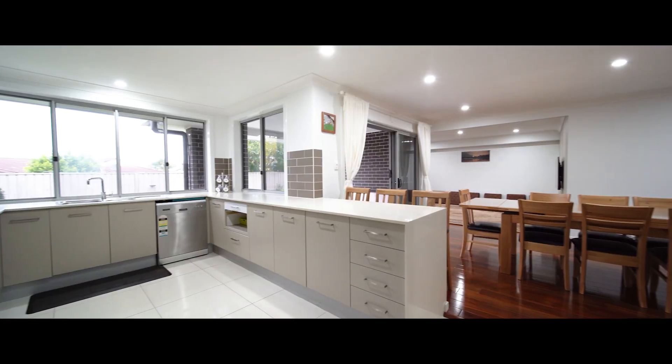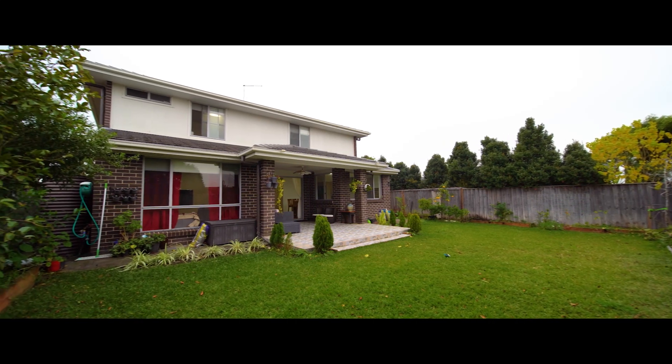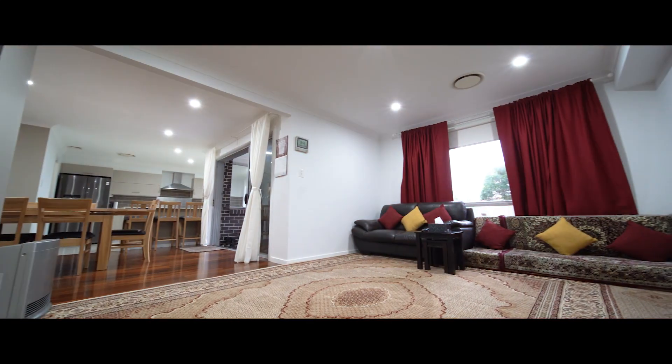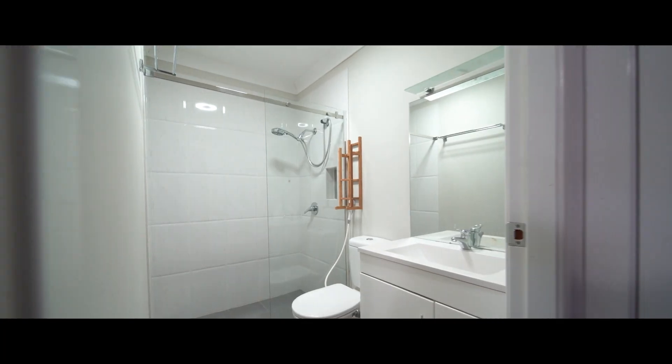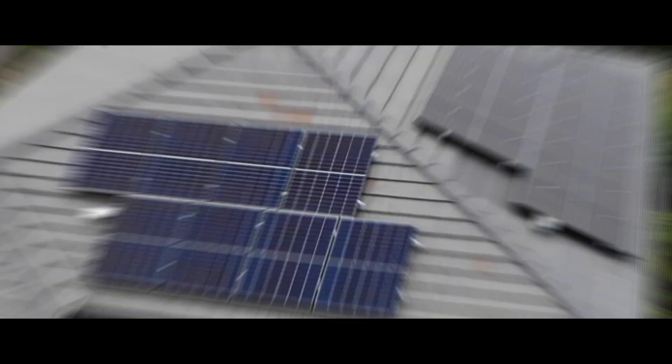Here inside this incredible kitchen with 900mm stainless steel gas cooking, you're also gifted large windows which overlook your whole outdoor space, including the entertaining area. It's open plan to the dining and meal space and family room to the rear. You've also got a front lounge and upstairs rumpus, along with the two en suites upstairs adding to the functionality of this home for a family.